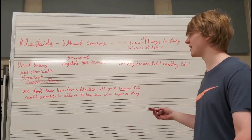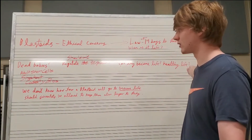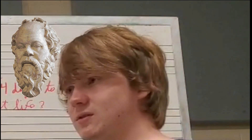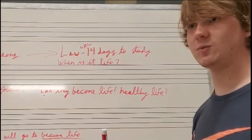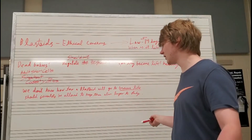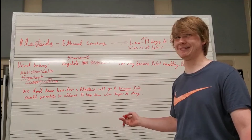We don't really have a clear answer on when a blastoid is actually life, and whether they can actually become life, and if so, whether it would be healthy life. So, should we continue with studies on the blastoid, or should we stop them? That's unclear.